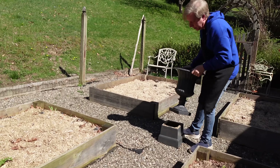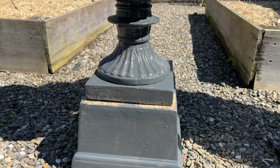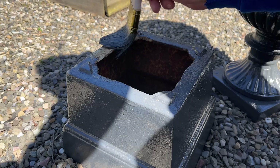Oh my — the top of the pedestal that I thought would not be visible is indeed quite visible. We can fix this problem very quickly.